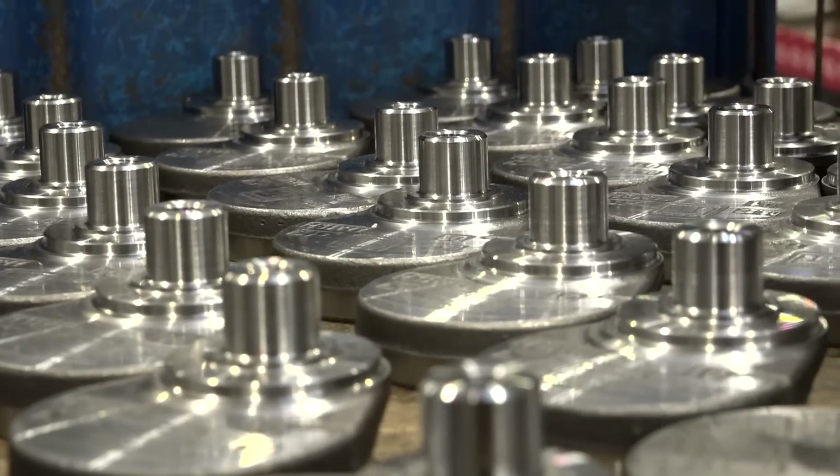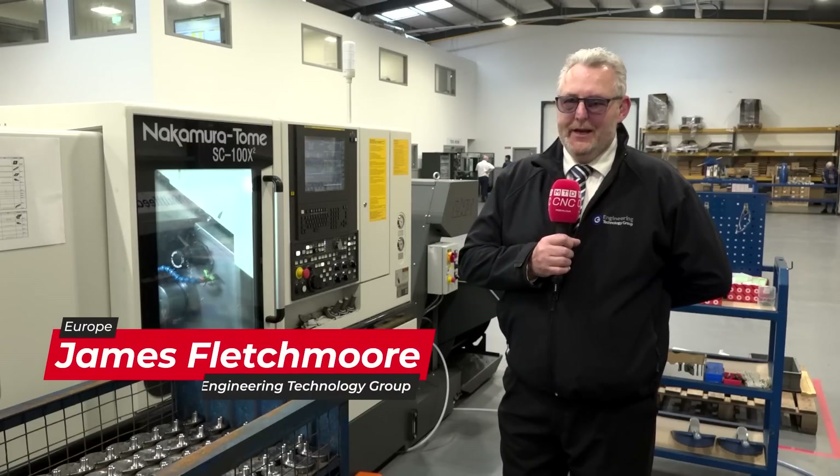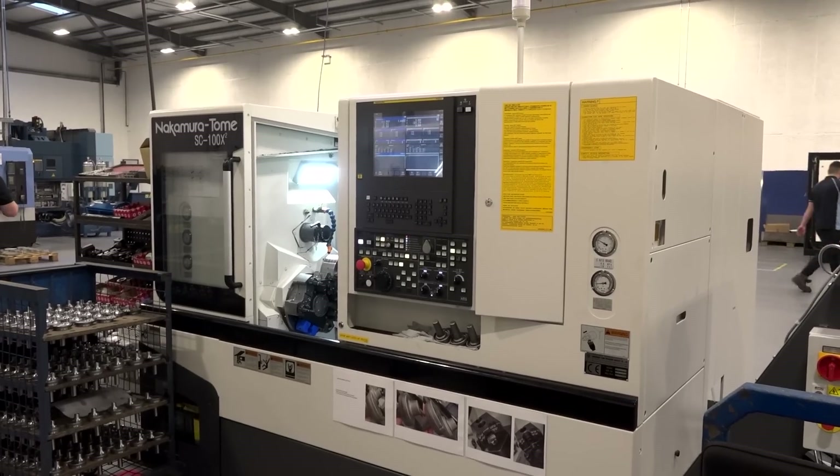This is very important to us, not just as ETG Island but also as a group. Within weeks of this machine being launched by Nakamura, we sold this machine with this concept into Shannon Precision.